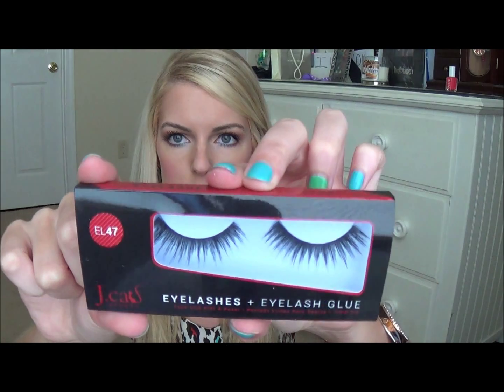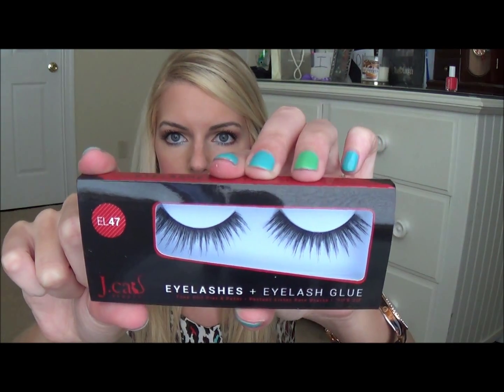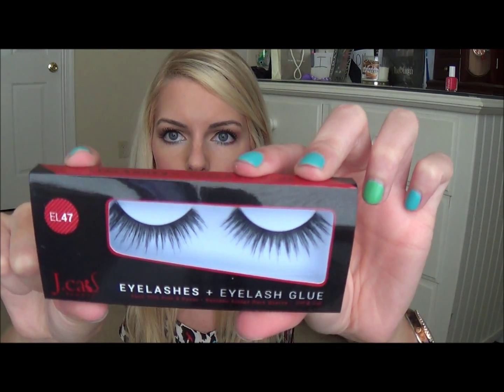Also, this is cool — J-Cat Beauty also included eyelashes and eyelash glue. So that is what the eyelashes look like. That'll be fun to play with. These are EL47 if you like how these look.